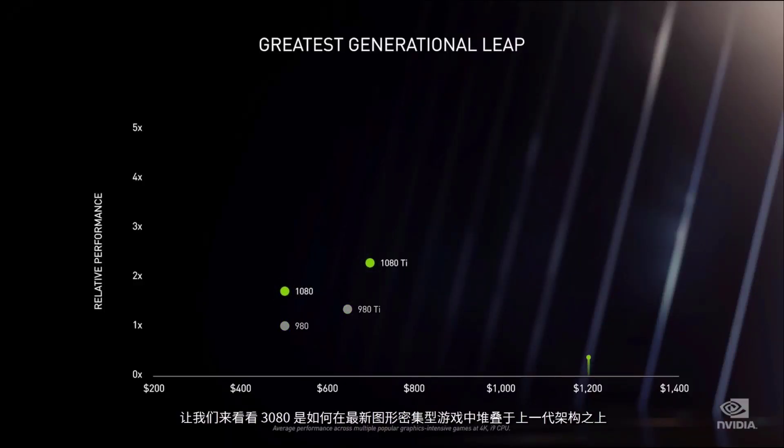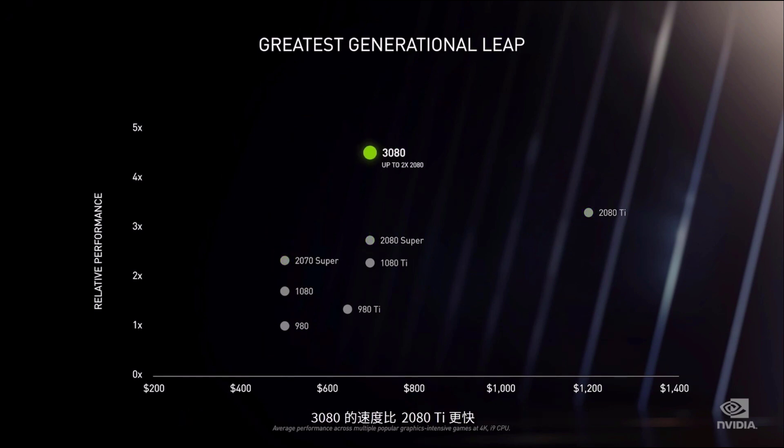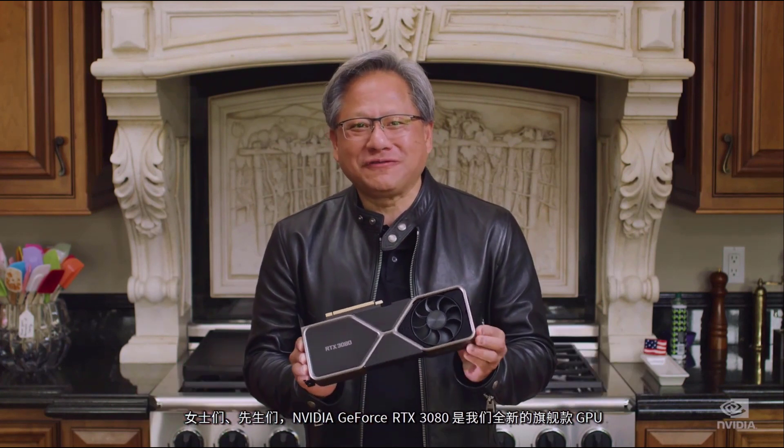The generational leap is ultimately the most important factor of new GPUs. A significant technology advance is needed to inspire content developers to create the next level of content and for the install base to upgrade. The 3080 is faster than the 2080 Ti, and twice the performance of the 2080 at the same price. Ampere is the biggest generational leap we've ever had. Ladies and gentlemen, the NVIDIA GeForce RTX 3080 — our new flagship GPU.